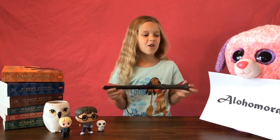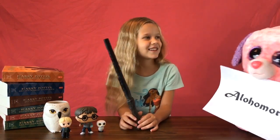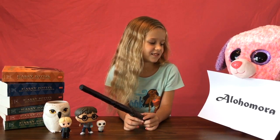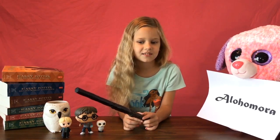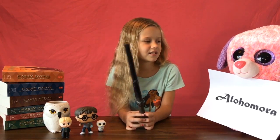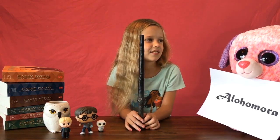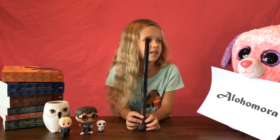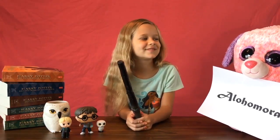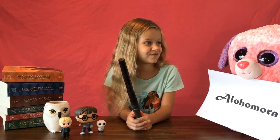Hermione is fantastic, so smart, so pretty. Alohomora is used to unlock doors — specifically doors on which a locking spell has been cast. It was first seen used by Hermione Granger in 1991 to allow her and her friends access to the third floor corridor at her school, which was forbidden. She used it again two years later to unlock Sirius's cell in her teacher's prison room.